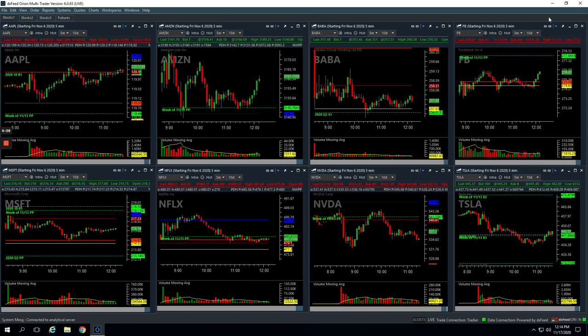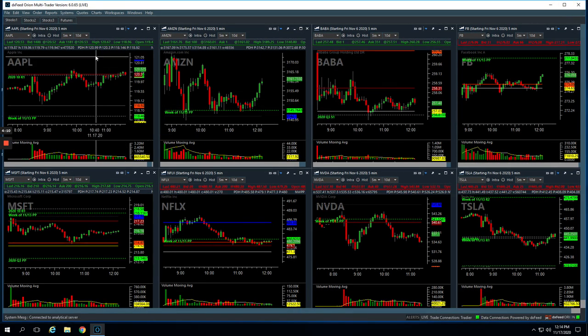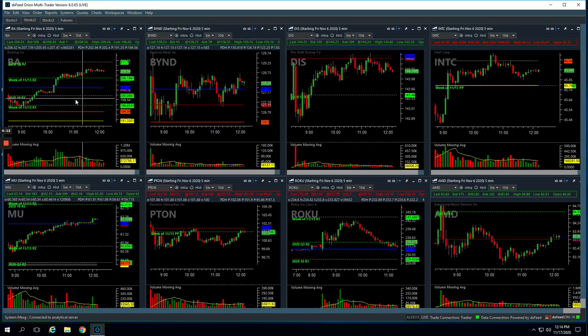Boeing — kind of a nice runner. It started consolidating later in the morning and I got long right here on this bar and just rode this thing up. And then I was done trading at that point — done trading by about 11:30 or so. So cashed out on that one for a nice winner.